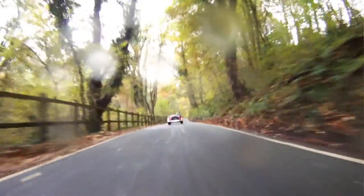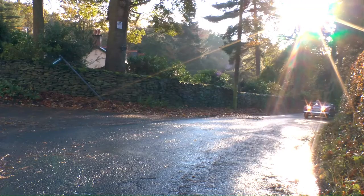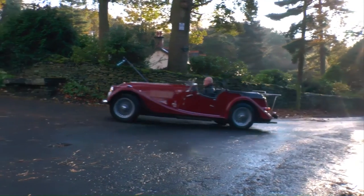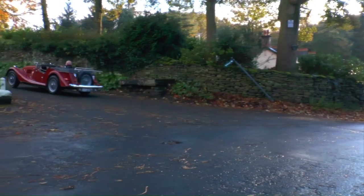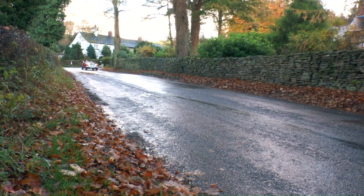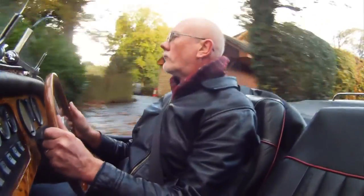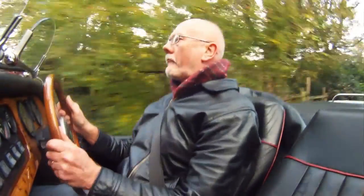Like most days in Britain, rain tends to be a feature, but that doesn't deter Steve.